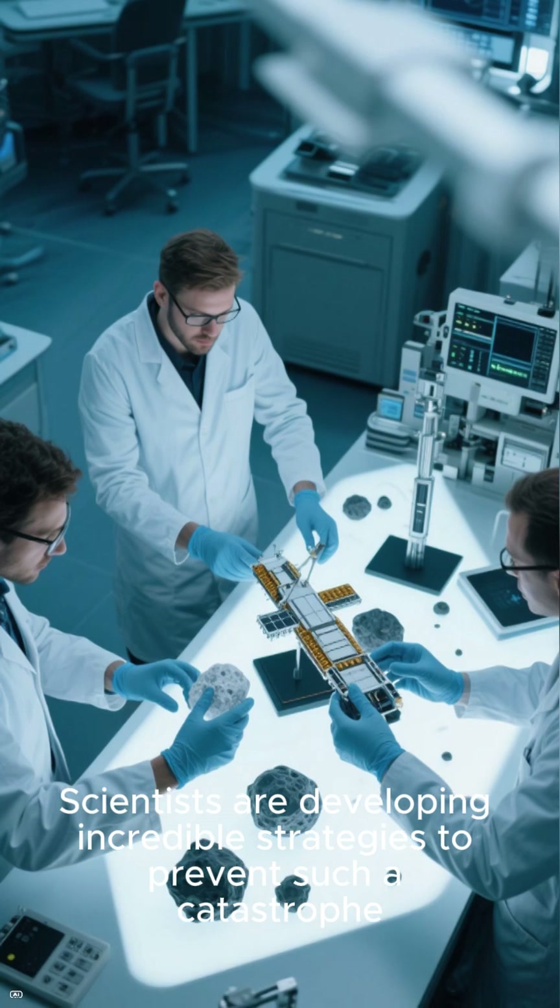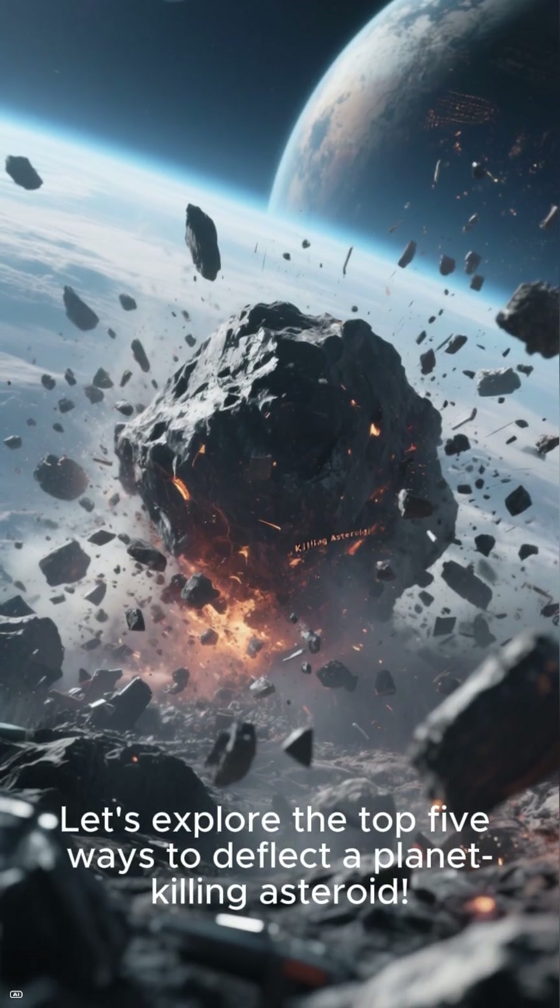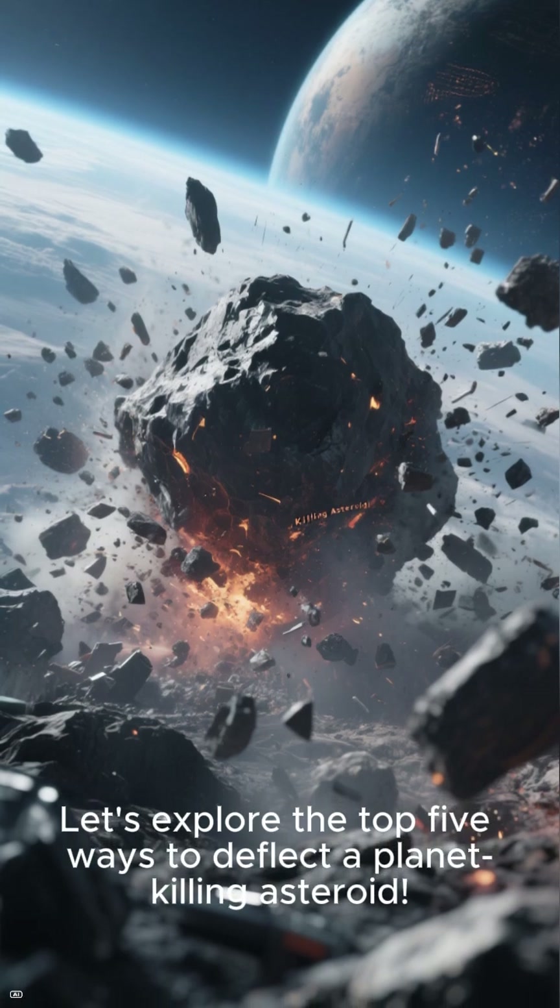Scientists are developing incredible strategies to prevent such a catastrophe. Let's explore the Top 5 Ways to Deflect a Planet-Killing Asteroid.